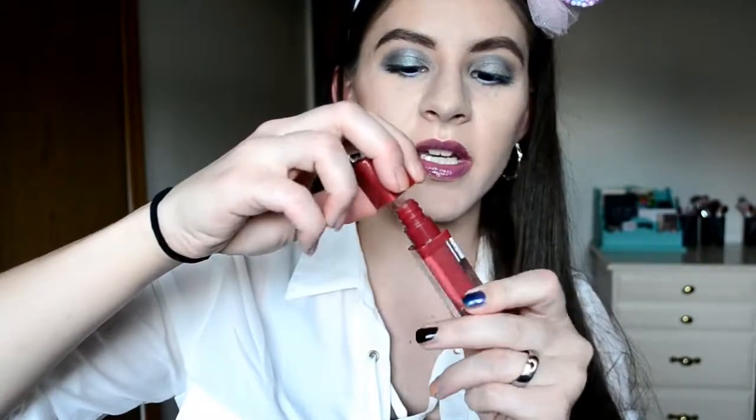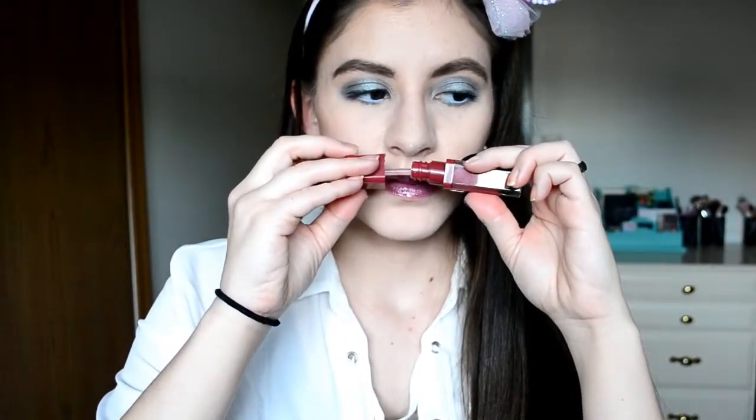The next thing I'm getting rid of is this Essence liquid lipstick in Make a Statement, number 06. First of all, it's not really a liquid lipstick — it's just a really pigmented gloss, which is pretty, but I just don't like it. The smell of this is honestly so horrible; it just smells like bad chemicals. So I'm getting rid of that — I just don't want to have that on my face.